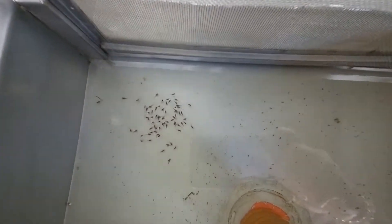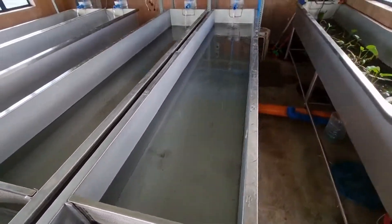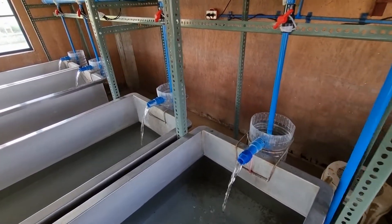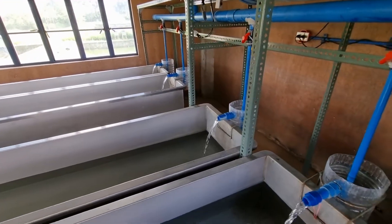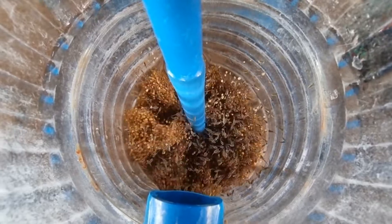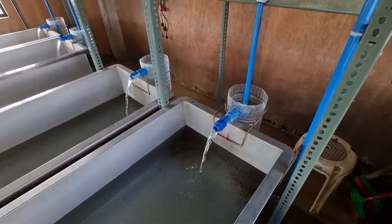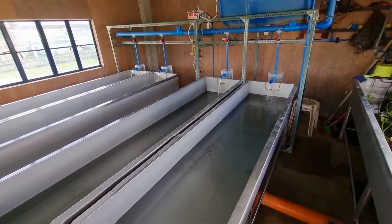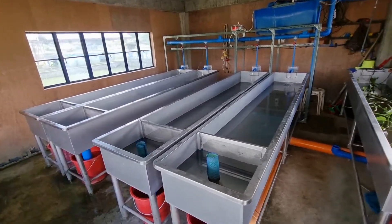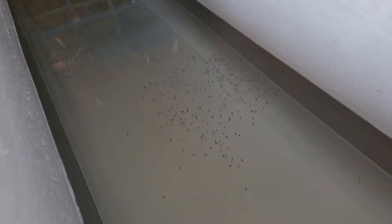These are some of the fry that we produced. These are already two days old since we collected the eggs last Wednesday. For today, we have about 1.1 liters of eggs collected, and as per our sampling, there are about 80 to 90 eggs per milliliter. So we're expecting to have about 80,000 to 90,000 eggs, and with a hatching rate of about 80%, we're expecting to collect about 60,000 to 64,000 fry.